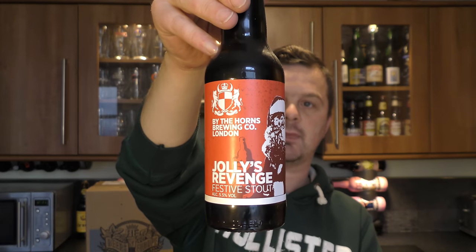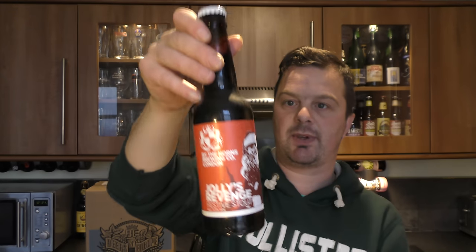So it's By the Horns Brewing Company Jolly's Revenge Festive Stout, 5.5% ABV. I do like By the Horns Brewing Company — very nice batch of beers they produce.